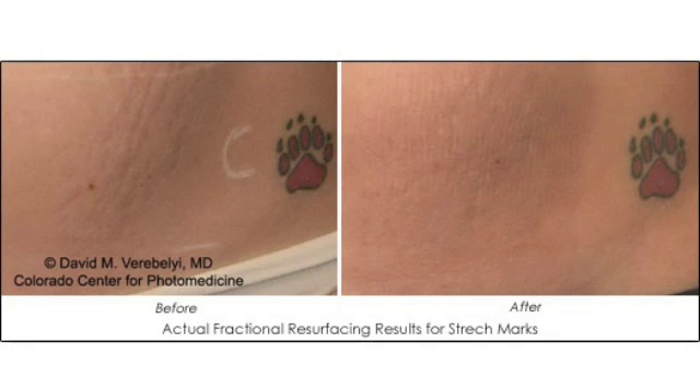Color differences have been fantastic — anywhere from 70 to 90% improvement. Textural difference we've seen a minimum of 50% improvement. Depth is also improving too. The people that have had the treatment have been extremely happy with it.